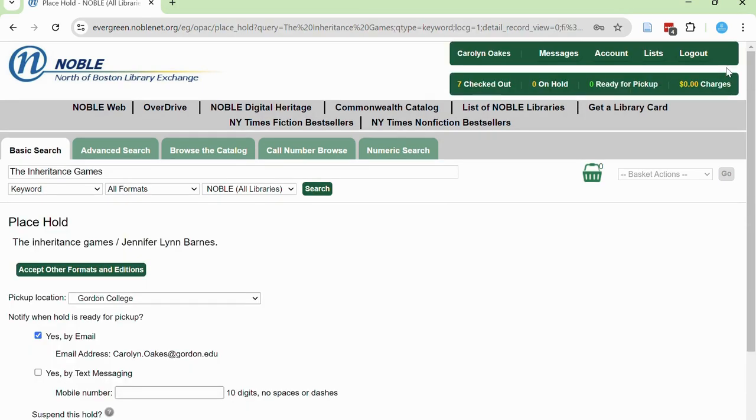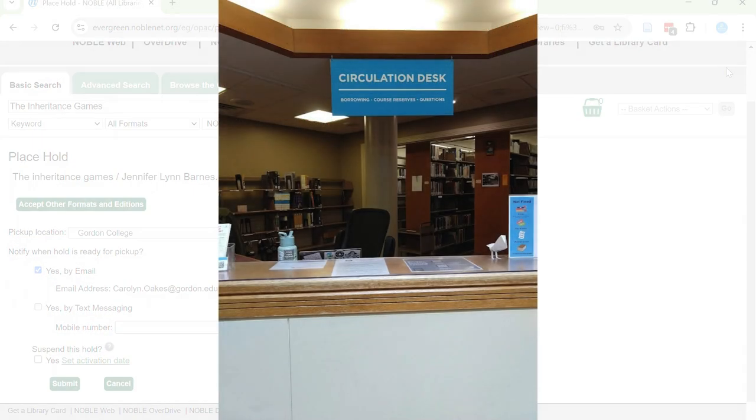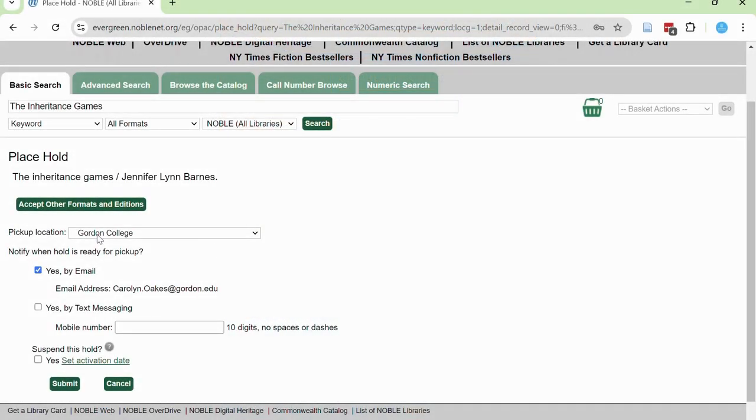You will then be asked where you want to pick up the book. I'd recommend you keep it at Gordon College so that you can pick up the book from the circulation desk here at Jenks Library. You can also select how you'd like to be notified when the book is ready for pickup. By default, this option is set to email. Once you've confirmed this information, select Submit and the book will be sent to Jenks Library.